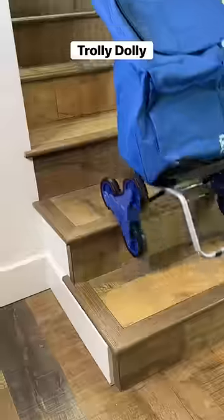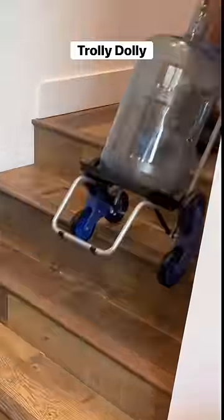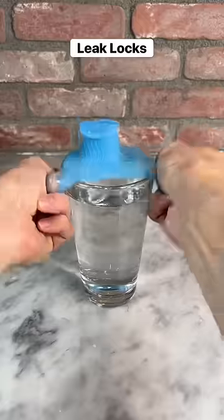Amazon Home Find. This is a trolley dolly which lets you easily roll heavy items up the stairs. The bag is detachable so you can lift up any item, and it also folds up to save space.